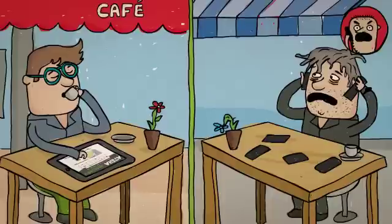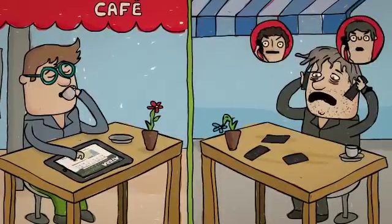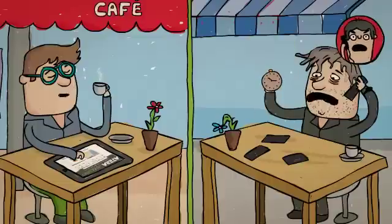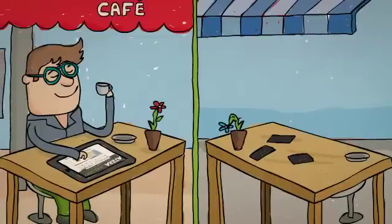Meet Al and Bob. Each of them runs his own IT support firm. Bob's the frazzled one, phone always ringing, constantly on the run to put out the next fire. Al, on the other hand, likes to start his day with a quiet cup of coffee.